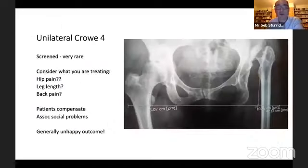A unilateral Crowe 4 hip is something I've seen only three times as an operating consultant in the UK because these patients are not coming from our local population. They come in from overseas without the same level of understanding of the problem. They present with a short leg and often with back pain as a result of secondary spinal scoliosis, which makes for a very difficult consultation because there isn't an operation that can restore both their leg length and coronal spinal balance.